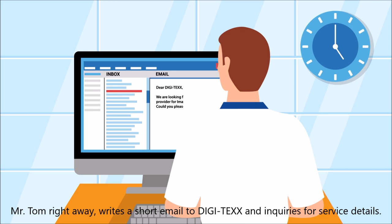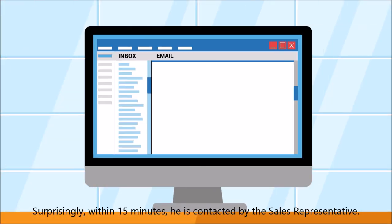Mr. Tom straight away writes a short email to Digitex and queries for service details. Surprisingly, within 15 minutes, he is contacted by the sales representative.